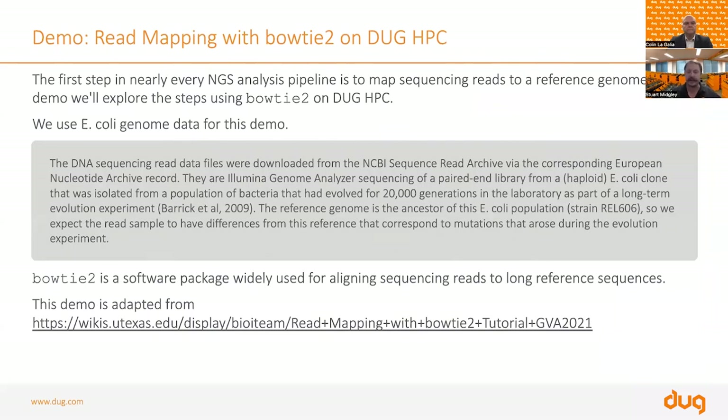Now I want to dive into an example using Bowtie 2. The first step in nearly every next-generation sequencing analysis pipeline is to map sequencing reads to a reference genome. We're going to do this today using Bowtie 2 on our HPC. It won't be a live demo, but it will hopefully feel and look like one. We'll be using example data available on the internet, so you can take what we do today home and practice it on your laptop or HPC facility.